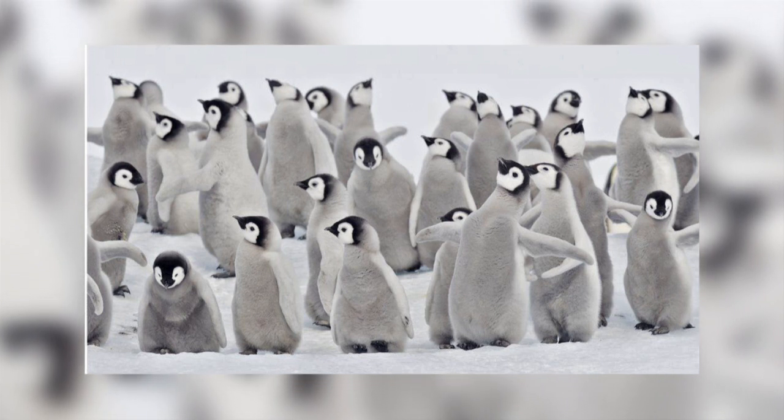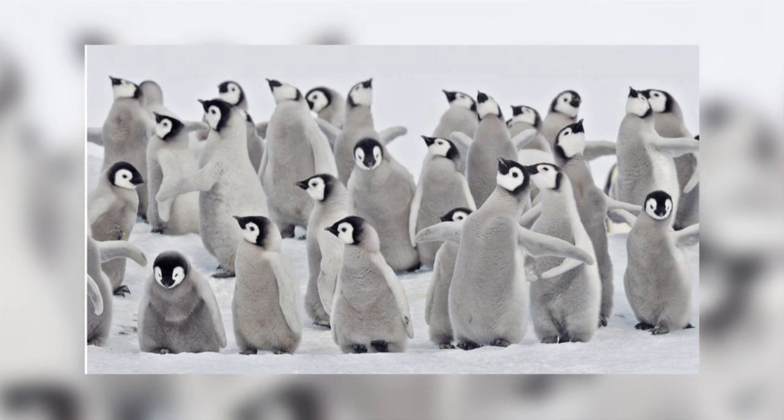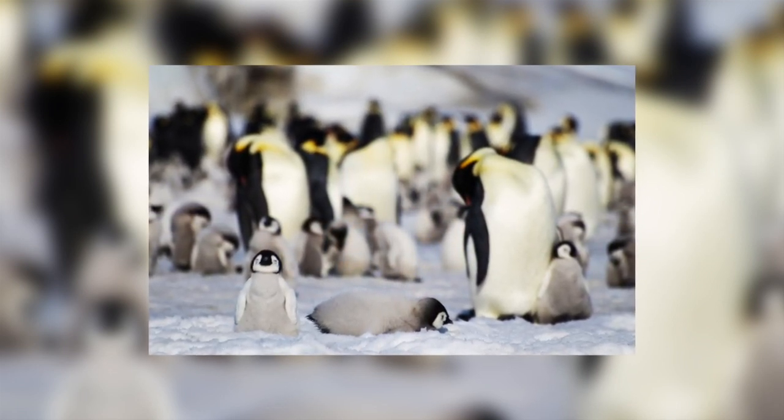Emperor penguins rely on stable sea ice that is firmly attached to the shore, known as landfast ice, for breeding. They also need ice as a platform to rest on, as a refuge from predators, and for molting.